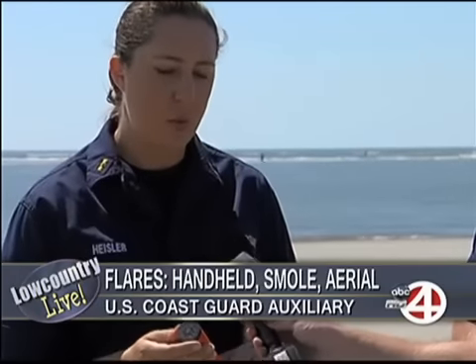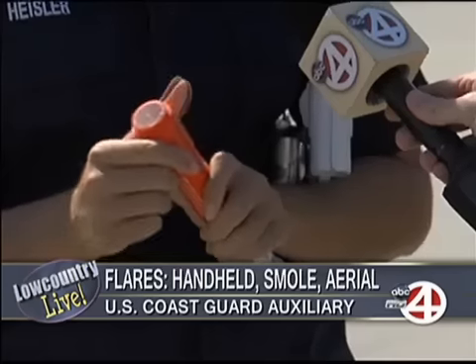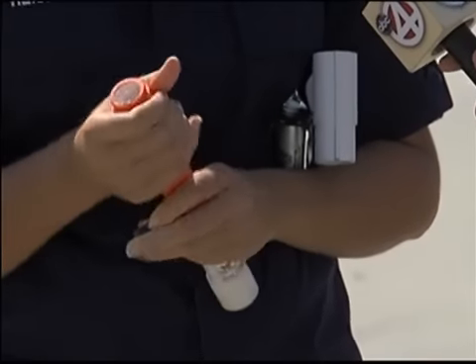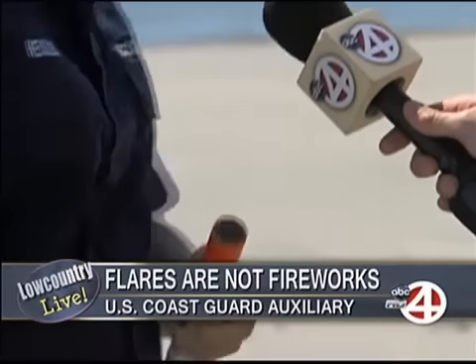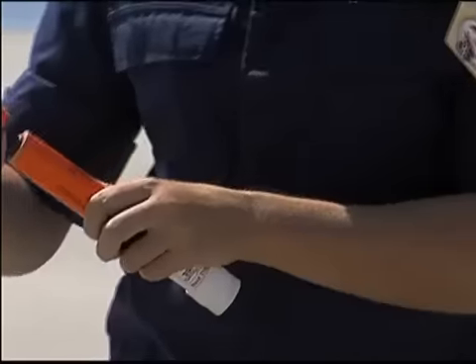The first one is actually an orange smoke. We recommend these in the harbor and the marshes because they're very easy to see from a distance. We're going to pop this thing off right now. We are actually using expired flares that have been donated to the Coast Guard for specific situations like this.